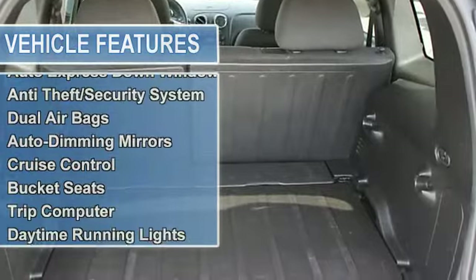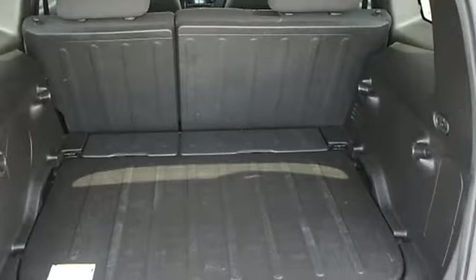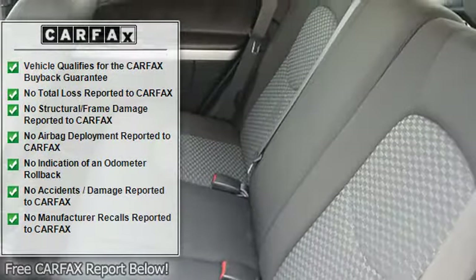airbag deactivation, air conditioning, tire pressure monitor, child safety locks, auto express down window, anti-theft security system, dual airbags, auto-dimming mirrors, cruise control, bucket seats, trip computer,